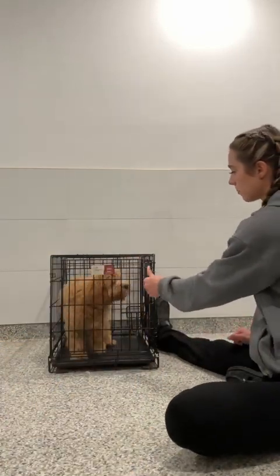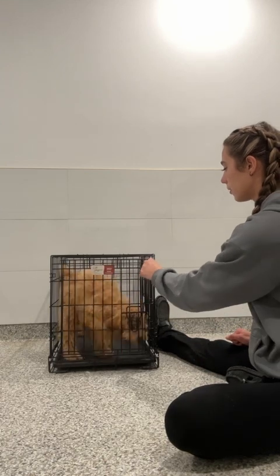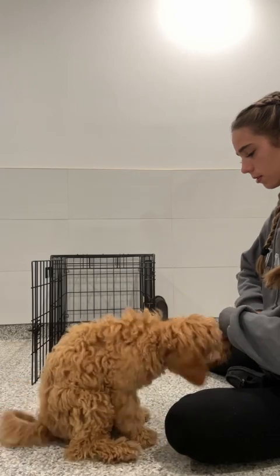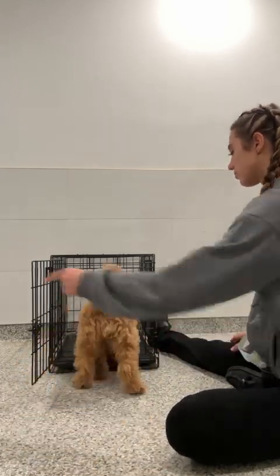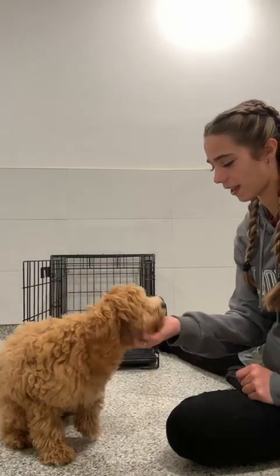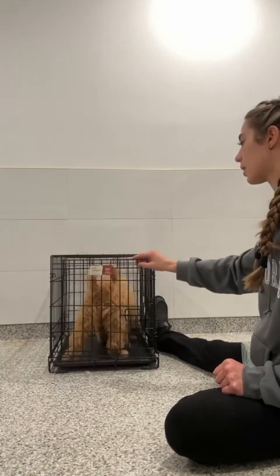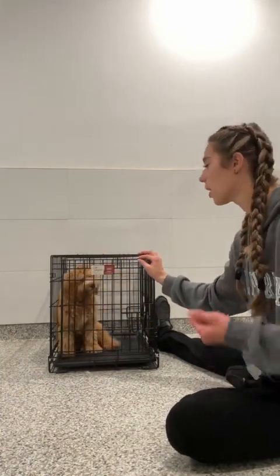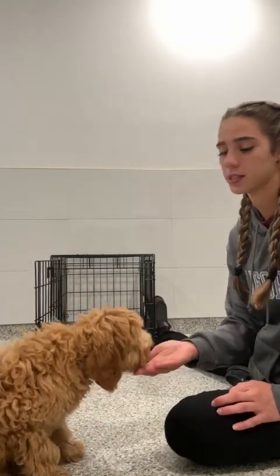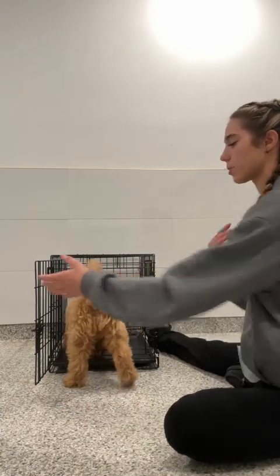Uh-uh. Up. Good. Come. Yes, good girl. Wait. Okay, good girl. The wait command is very versatile. You can use it for multiple different things, not just the kennel commands. We use it in stores, up and down aisles, and going through doorways. It's very useful and multi-purpose. They don't have to be in a sit or a down — they can be in whatever position they're in when you tell them to wait, and they're supposed to stay in that position.